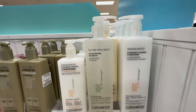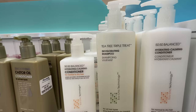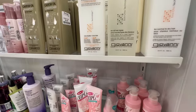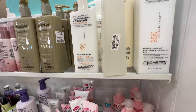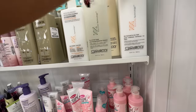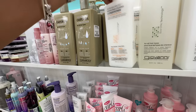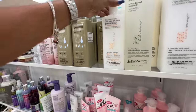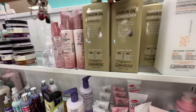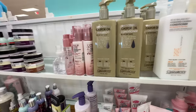This shampoo I used to use is by Giovanni — tea tree triple treatment shampoo. This is 33.8 fluid ounce, $13. And the conditioner is also $13. The 24-ounce is $10. They even have the castor one now — I didn't know about this one — $10. Shampoo and conditioner.